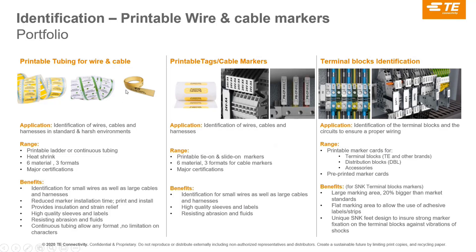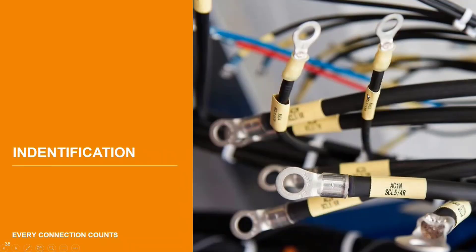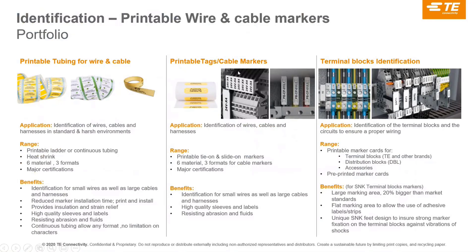The printable tubing is available in ladder format or continuous tubing — the advantage of continuous is you can have the exact length you want. Different materials are available depending on the environment, and you can print directly onto them and then shrink them directly onto the cable. Cable markers are also important: on terminal blocks, you identify individual wires, and cables can also be tagged with cable tags installed on the wires.